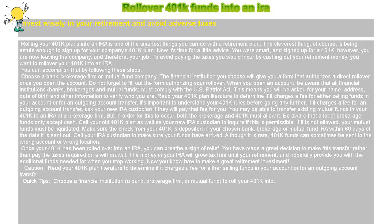If it charges a fee for an outgoing account transfer, ask your new IRA custodian if they will pay that fee for you. You may be able to transfer existing mutual funds in your 401k to an IRA at a brokerage firm, but in order for this to occur, both the brokerage and 401k must allow it. Be aware that a lot of brokerage funds only accept cash. Call your old 401k plan as well as your new IRA custodian to inquire if this is permissible.